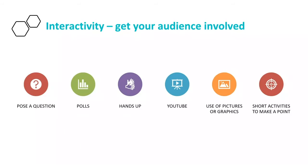Interactivity: there are a number of ways you can make things interactive. You can pose a question, as I've done in this presentation. You can take a poll — if you're presenting to a class or assembly, you could have hands up. You can have YouTube clips, pictures or graphics if you're using PowerPoint. Do not just make it all text. Have short activities to make a point, like the previous activity about introducing your topic, to keep your audience involved.